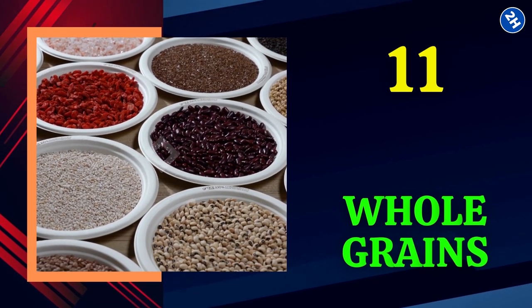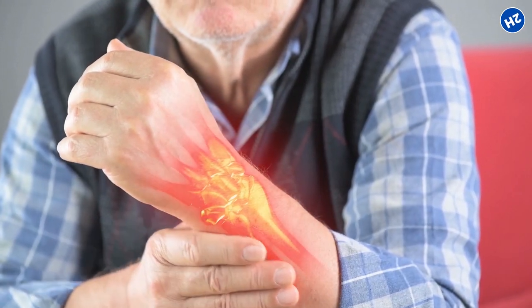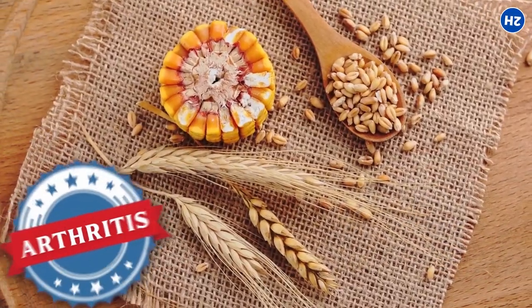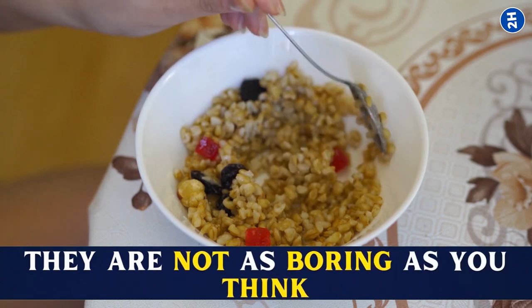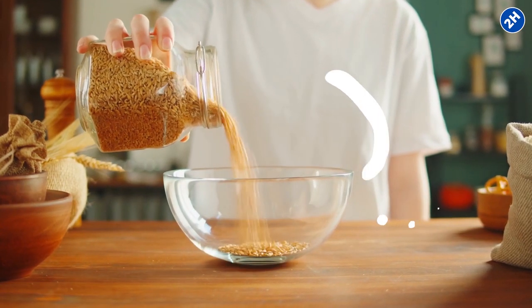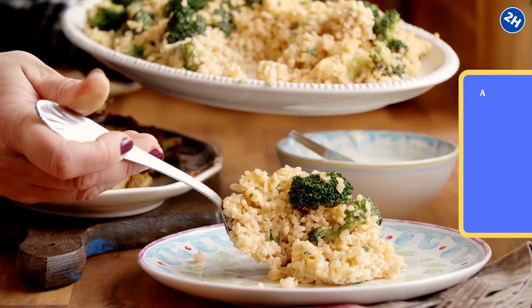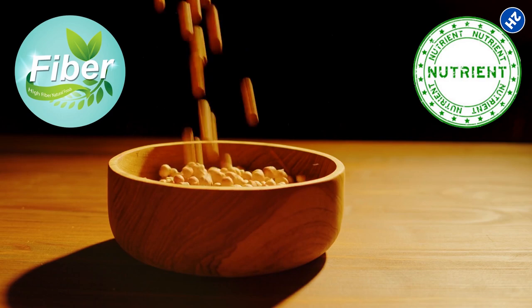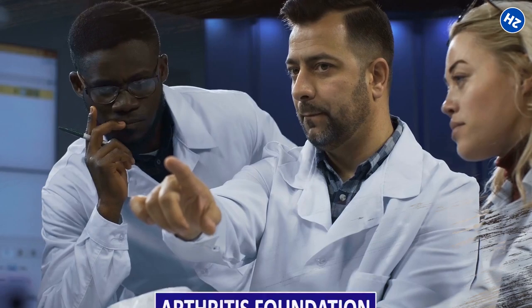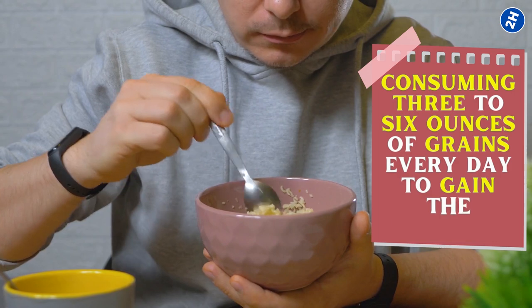Number 11: Whole Grains. Eating refined carbohydrates could aggravate inflammation, potentially making your joints hurt more. When dealing with arthritis, whole grains are certainly a better option. There are many different options to choose from, including quinoa, farro, and bulgur, and you can add your favorite herbs and spices to make them delicious. They add extra fiber and nutrients to your diet, which decreases inflammation and is also beneficial for your overall health. The Arthritis Foundation advises consuming 3 to 6 ounces of grains every day to gain the benefits.